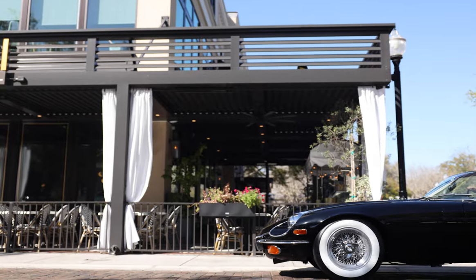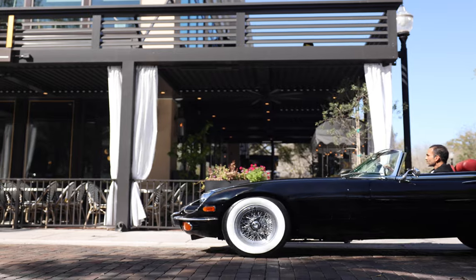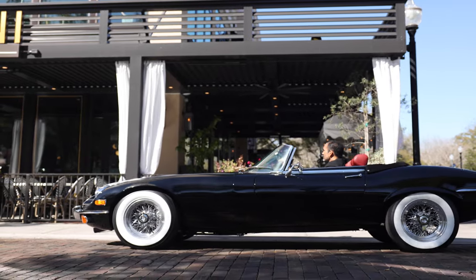This is the Scottsdale Commission, an ECD Custom Series 3 electric Jaguar E-Type built to our client's exact specification.